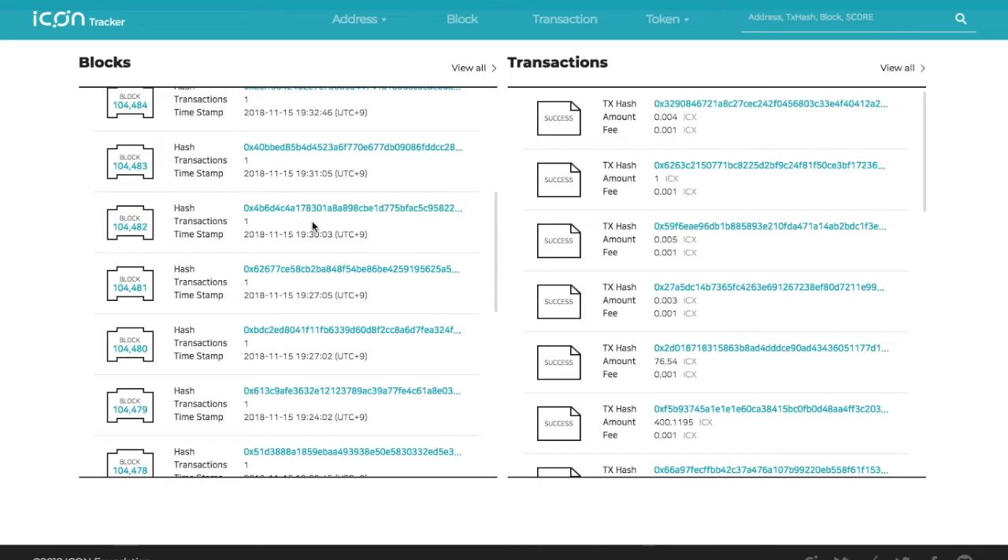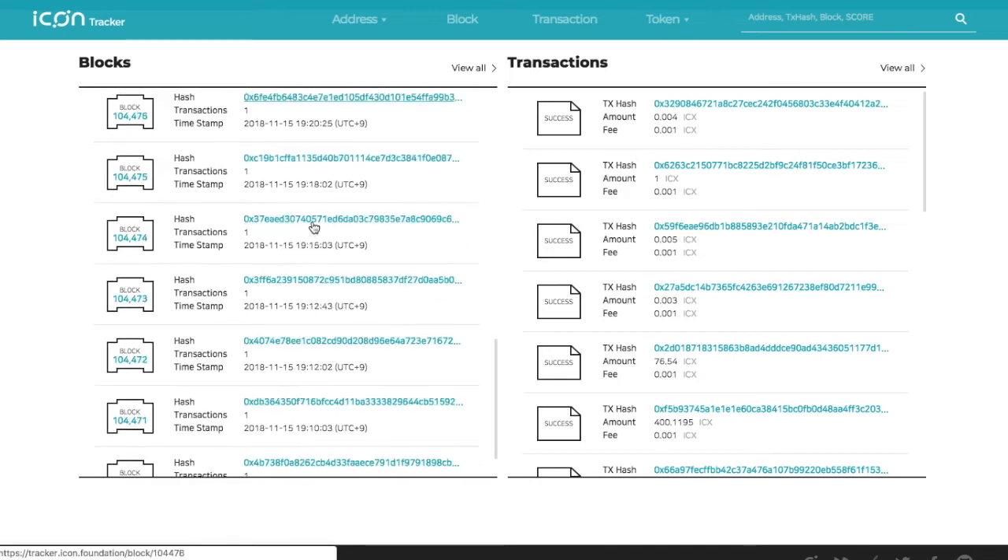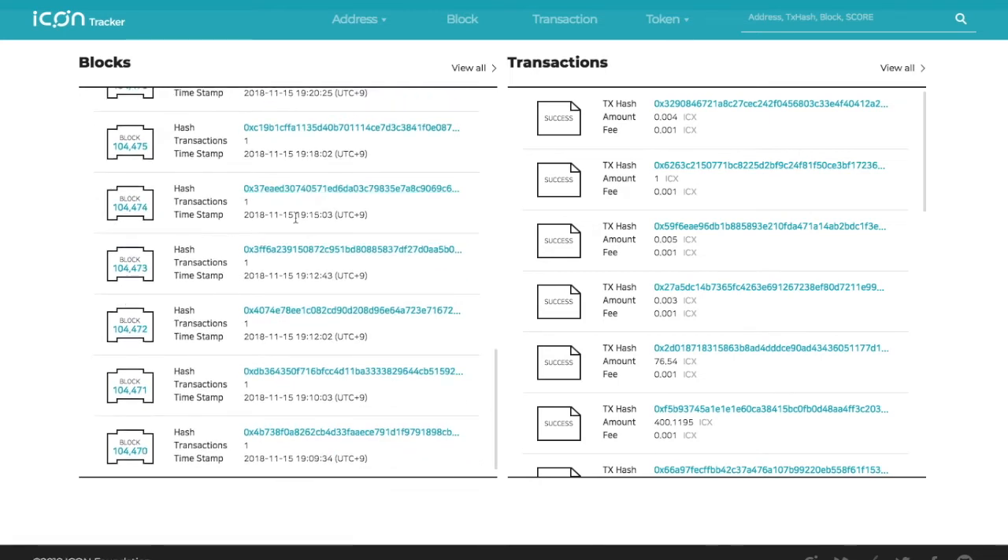One of the harder parts about ICON is figuring out what kind of network they're running, because until they get their DEX out they haven't shared much detail. They are going to have a DEX soon — a decentralized exchange built into the wallet where you'll be able to trade ICON and ICON tokens.